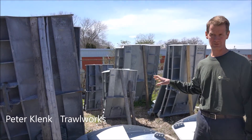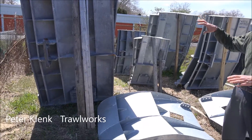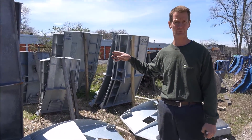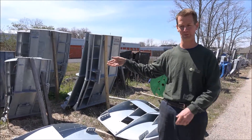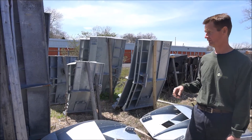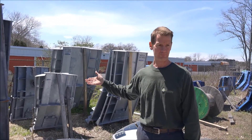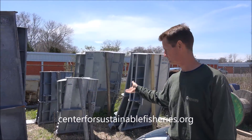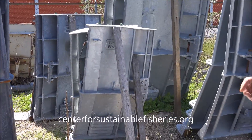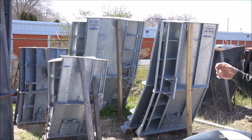Basically, we size the doors to go with the net size, which of course that whole trawl system is sized for the power of the boat. The bigger doors are obviously to spread a bigger net and to go on a bigger boat. The doors we carry here go from maybe 1,900 horsepower down to a little set like this, which might be 200 or 300 horsepower. So it covers the whole range of the fleet in our area.